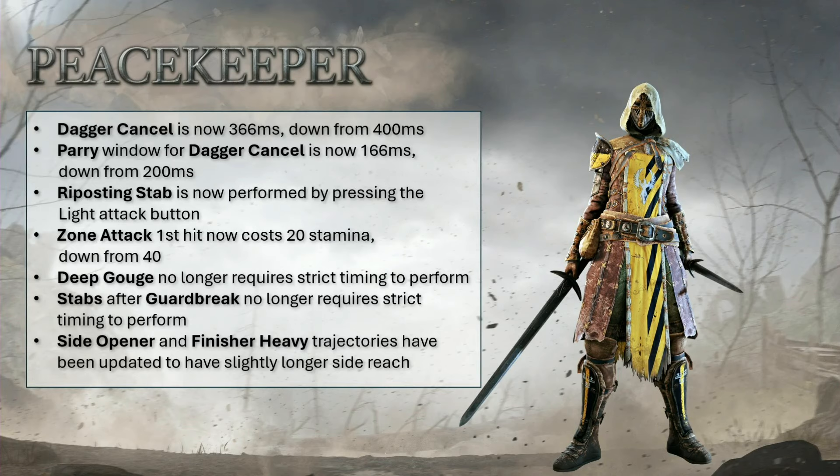Let's move on with PK. The deflect input is back on the light button. I've said this multiple times and made videos about it, so it shouldn't come as a surprise that I love this change. Every single deflect input needs to be different from the dodge attack — go watch my old video on that. Random dodge attack spamming and being rewarded with a deflect is nonsense and needs to go. As for the zone attack, deep gouge, and guard break stab changes — that's kind of whatever. If people need an easier input, then why not? We are not a PvE game that prides itself on clunky inputs and calls it skill.